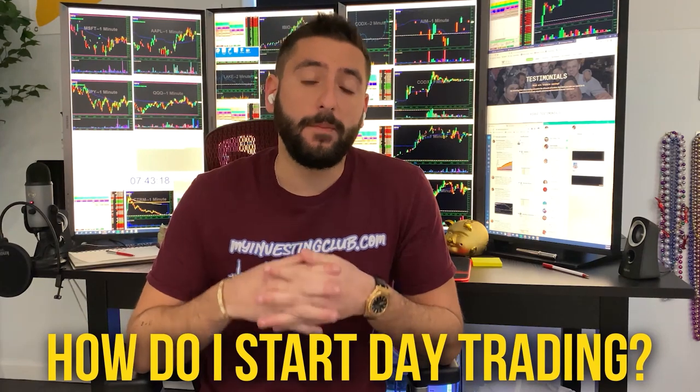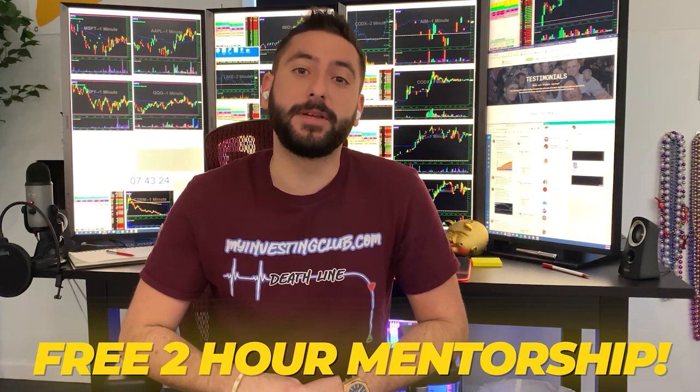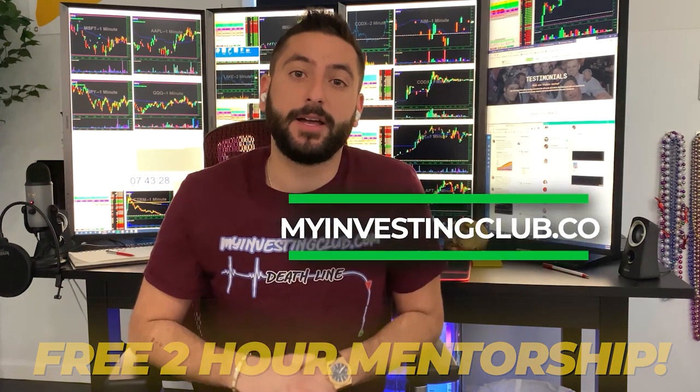So the most common question we get asked is, how do I start day trading? So what me and my mentor did is we created a free two-hour mentorship course for the brand new trader. It's going to be available at MyInvestingClub.co. This is a free webinar that reveals our 12 secrets that every single brand new day trader should know before they start.